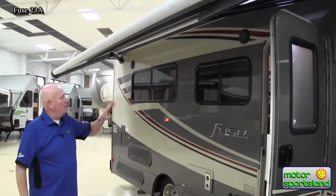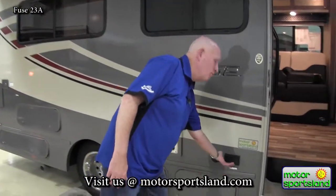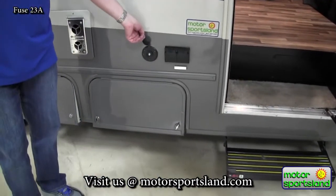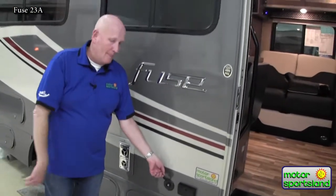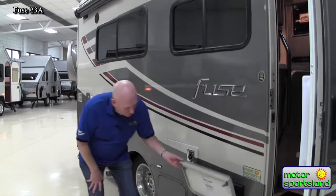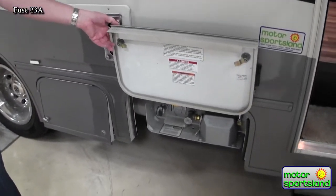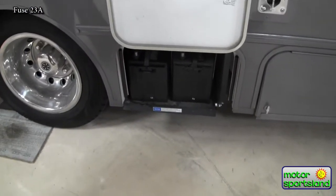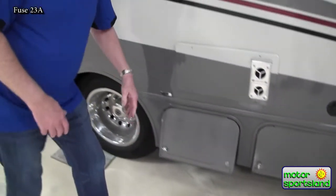You also have speakers on the outside that can be accessed through Bluetooth. On the outside too you've got 110 power — two plugs — and a way to set a TV up outside. You would plug in at the RV park into their cable TV and have access to it on this side. This is going to be your propane fill, and you have access to your batteries on a tray — two deep cycle 12-volt batteries for your house batteries. A separate battery system runs the chassis.